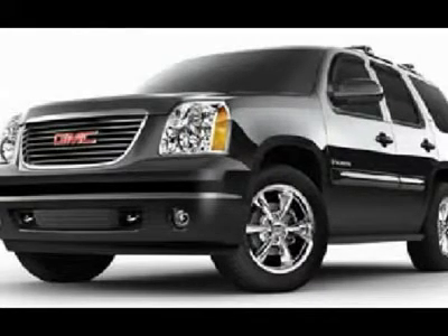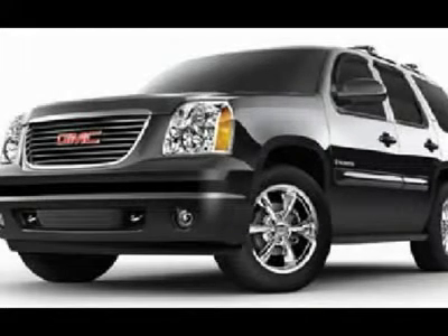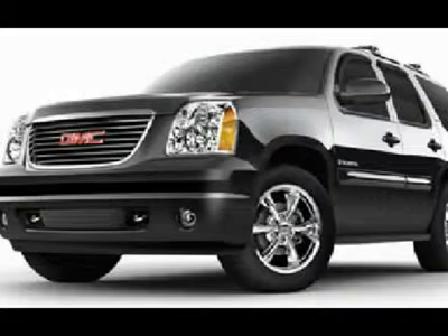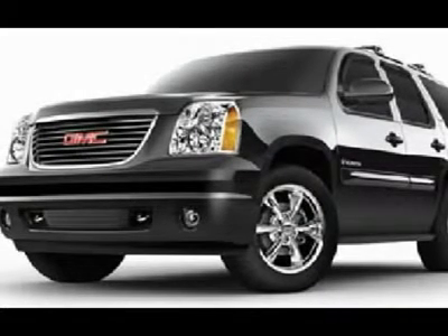Dual Climate Control. Rear Window Defroster. Compass Temperature Rear View Mirror. Fog Lights. Tinted Windows. Wood Grain Dash and Door Trim. Chrome Trimmed Roof Rack. Denali Billet Grille. Factory Floormats.